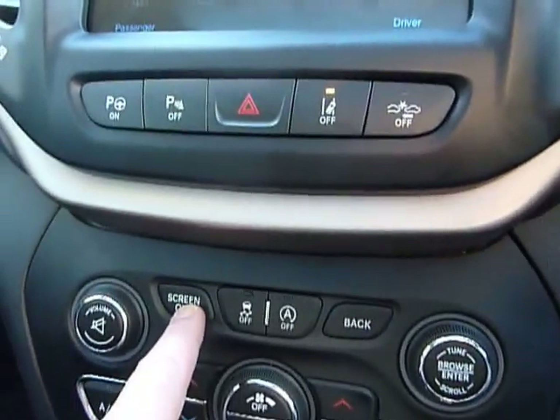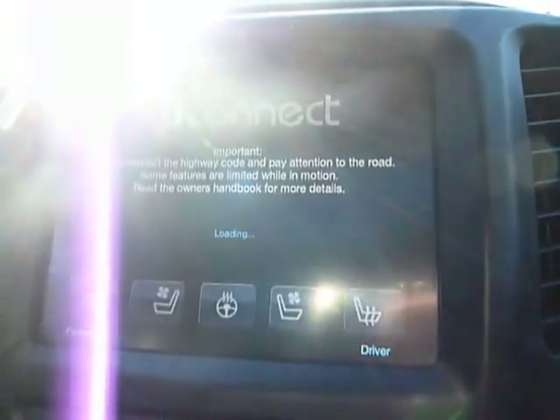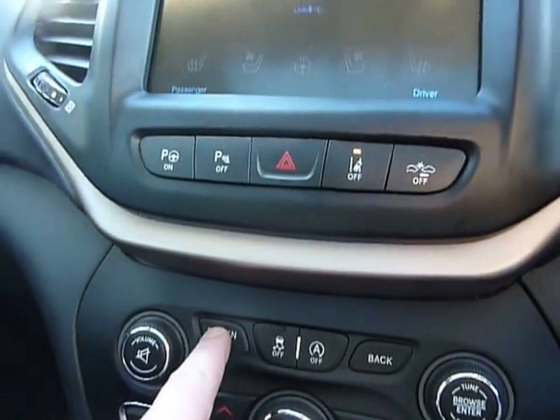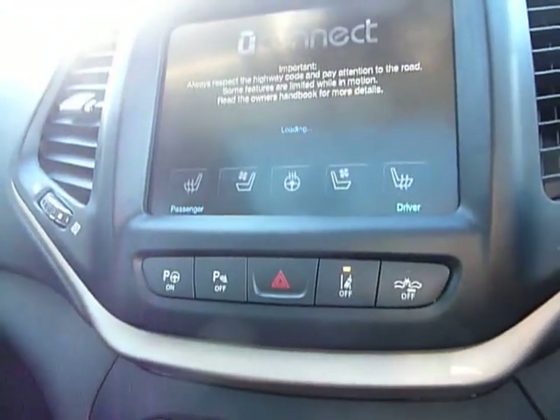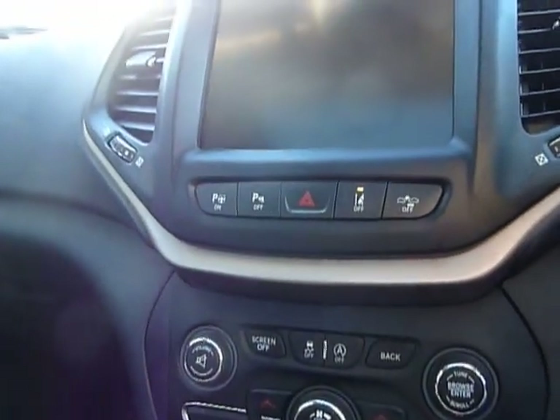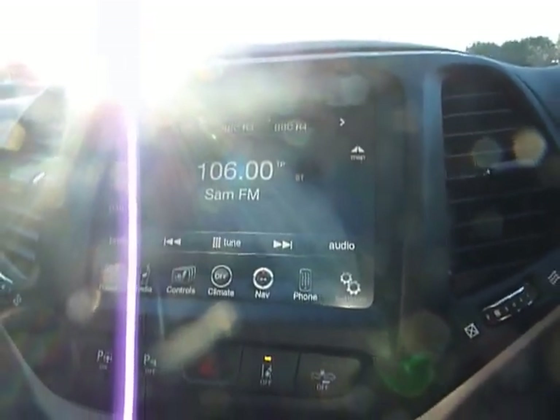Not quite sure what that button does — let's have a look. Ah, I thought it might do that. Hmm, interesting.